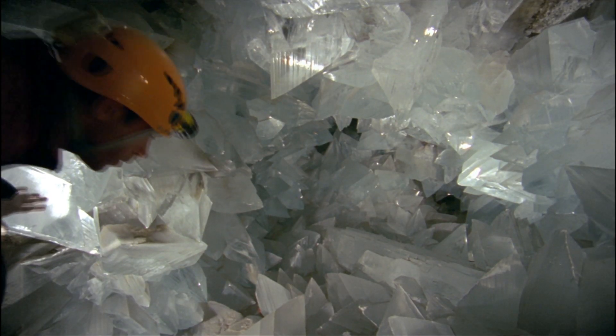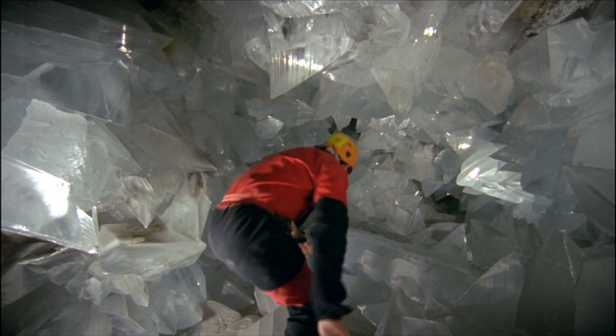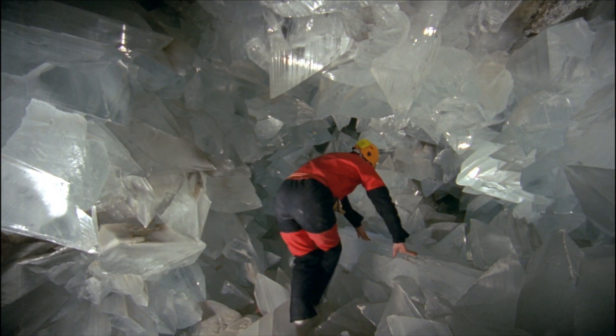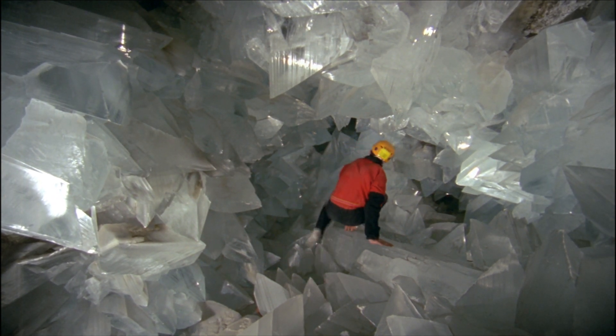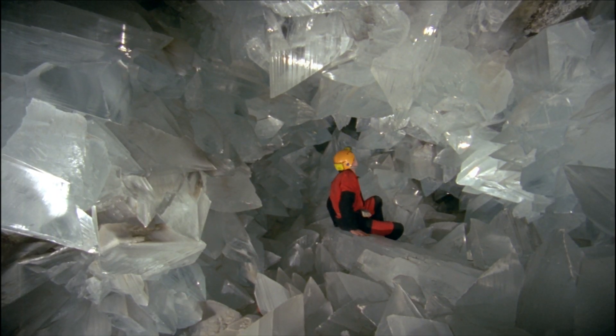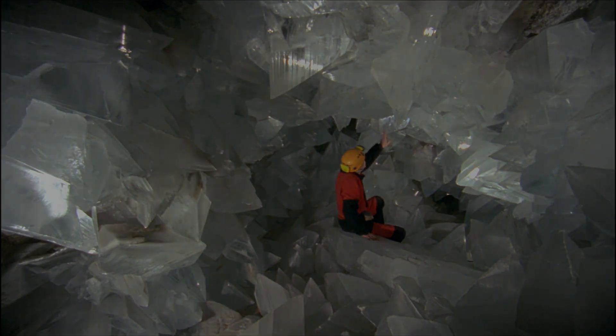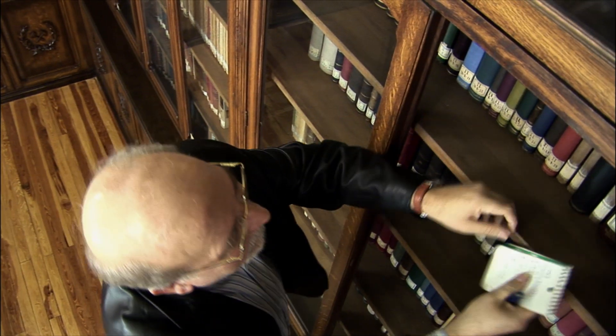The big crystals of Segobriga and the geode of Pulpi must have formed very slowly to become the largest gypsum crystals in Europe. But why? When? How? At this point there was no turning back. I was now captivated by the beauty and the mystery of those crystals, and it became an obsession for me to find out their origin and how they were formed.